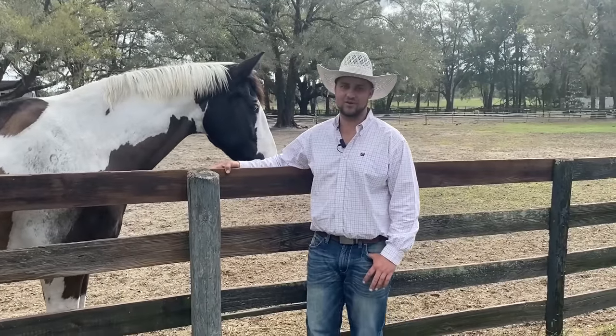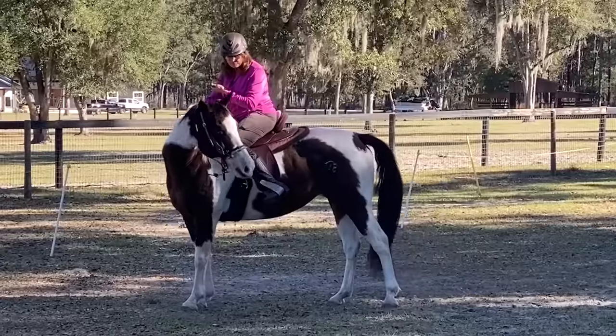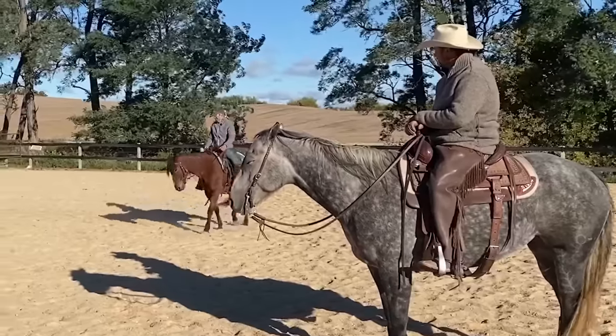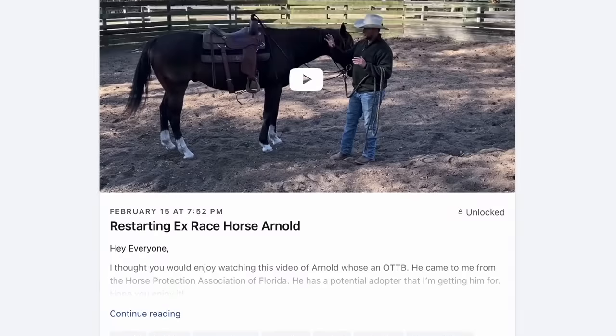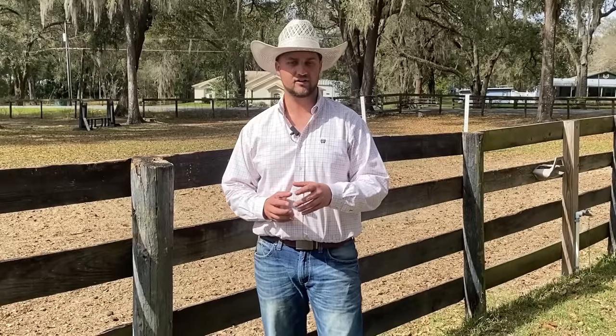It doesn't take long to figure out that horsemanship is more of a journey than a destination. It's challenging, it can be difficult, emotional, and dangerous. I think it's important for everybody to have a mentor through that process. I would like to be your mentor, and I can do that through my Patreon page. We have detailed training videos on there, monthly giveaways, and you can ask me questions about your horse or even do video coaching. I'll leave a link in the description below.